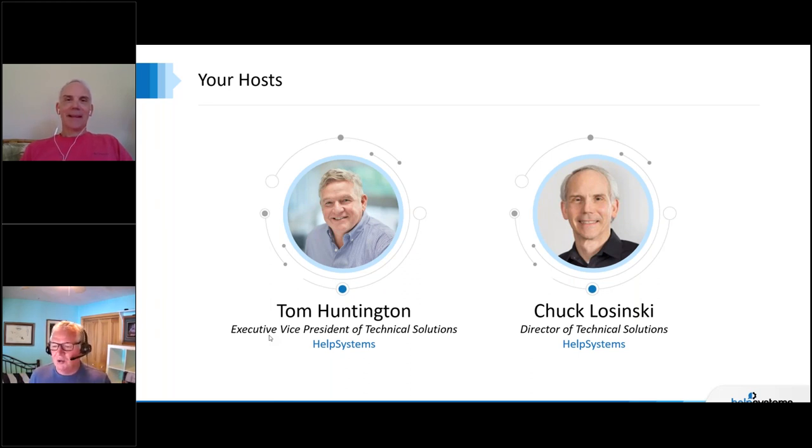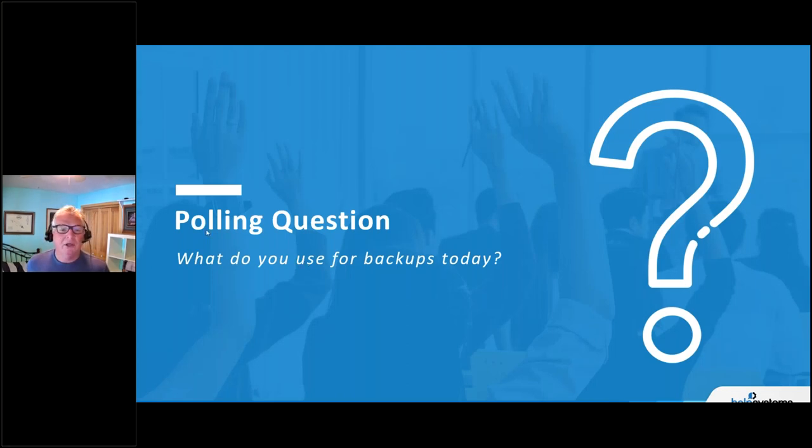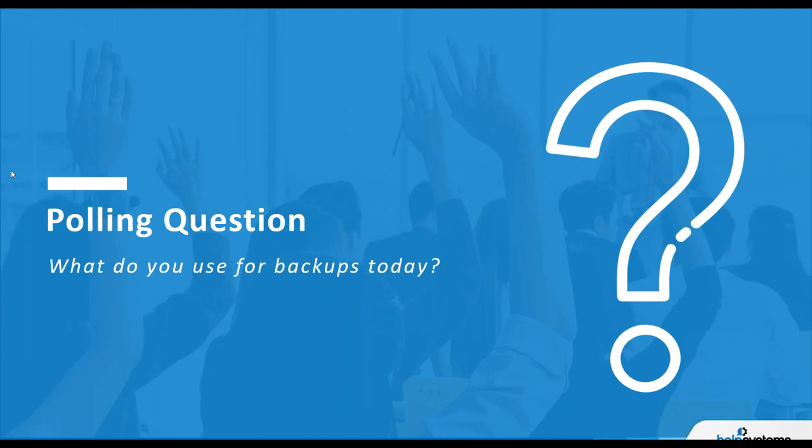We've been helping educate you and bringing different webinar topics. We've got a lot coming up: this backup and recovery one, a solution edition webinar, Steve Will back this summer, Randy Watson on performance capacity planning, and the systems administrator day coming up in July. We thank you for joining us. Let's get to our first polling question.